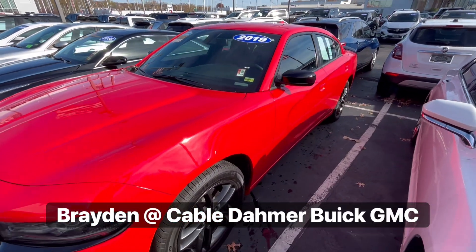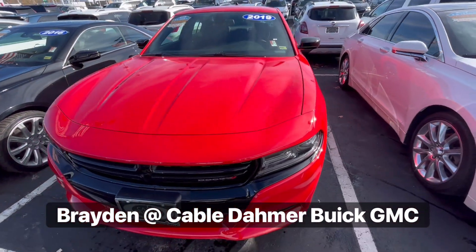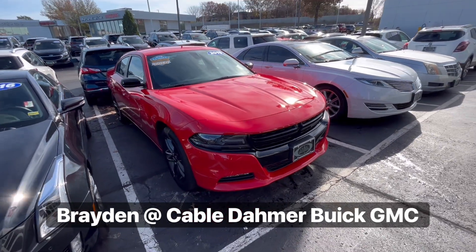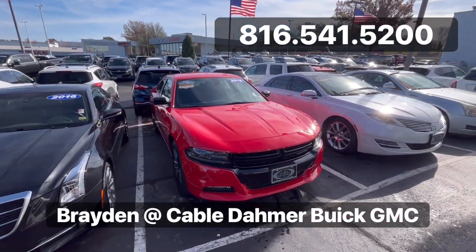It got super windy out here, so I wanted to give you one last look at this Charger. Again guys, I'm Brayden with Cable Dahmer Buick GMC, and this isn't the only car that we have — we have all of these others out here. Give us a call, reserve your appointment today, and remember to ask for Brayden.